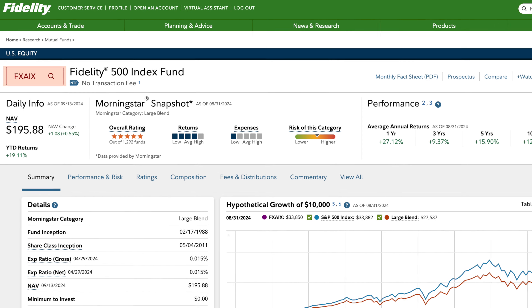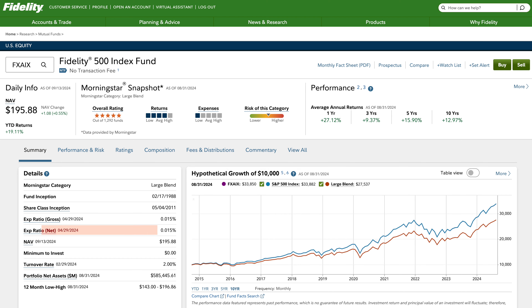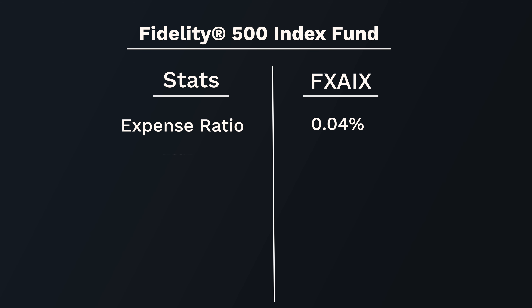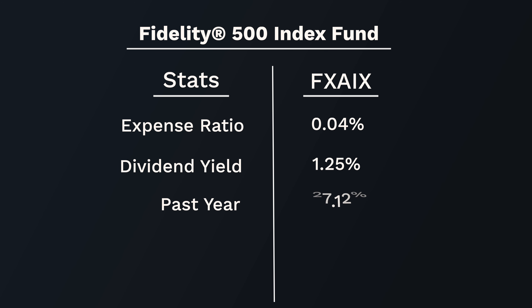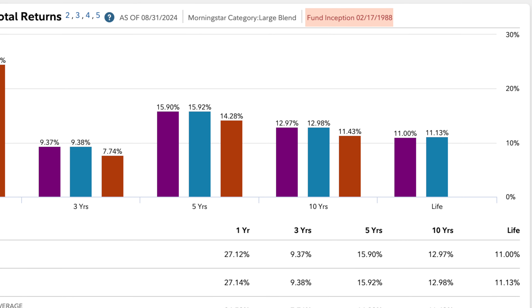The one I currently use — well-known from my content — is Fidelity's FXAIX. This fund has been my favorite for a while, coming in at a 0.015% expense ratio. It has $585 billion in assets under management, with a dividend yield of 1.25%. Over the past year it grew 27.12%, the average over the past five years was 15.9%, and over the past 10 years that was 12.97%. This fund has been around the longest of all the ones in this video, starting in February 1988.